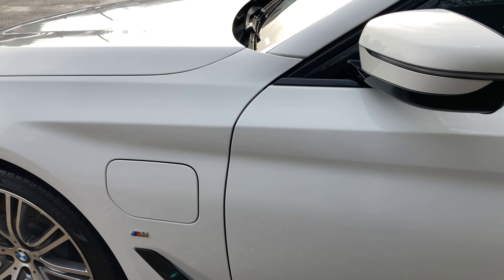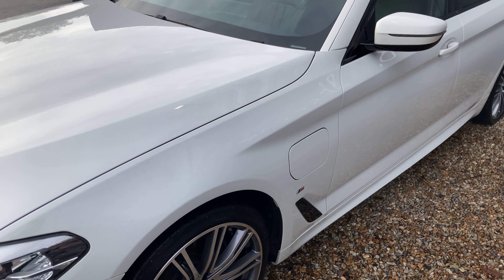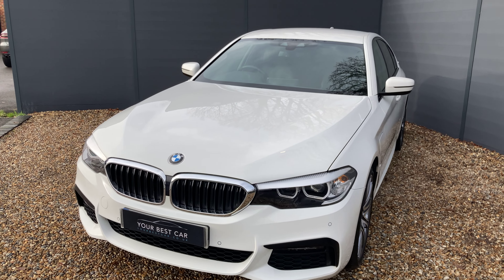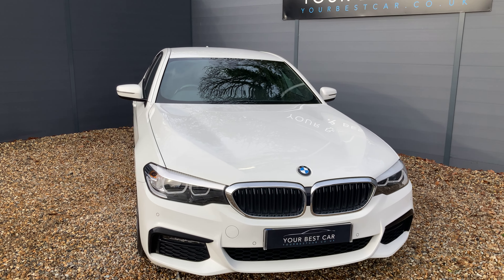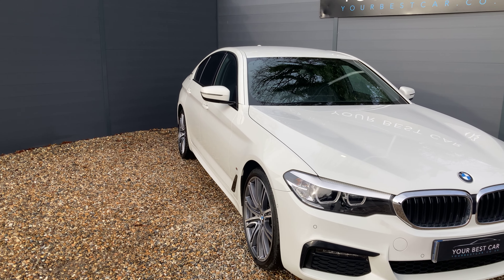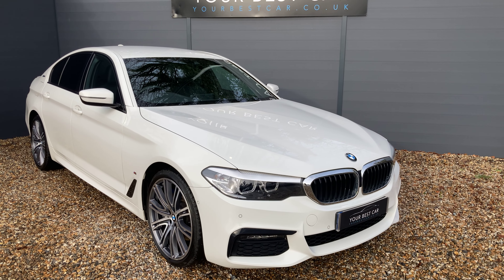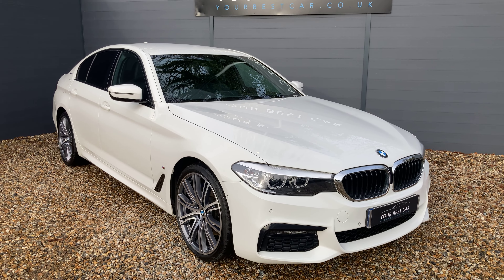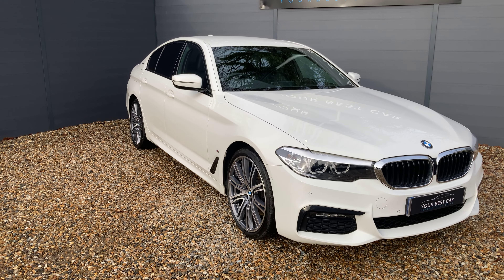To conclude our walk-around, here is the charging point for the electric battery. The car looks really nice in Alpine White with that black Shadowline trim. If you are interested, please contact us on 01580 712 115 or at sales@yourbestcar.co.uk. Remember, we will take your part exchange and we do have a finance calculator on our website. Thank you very much for your time and good luck with your search for your next car.